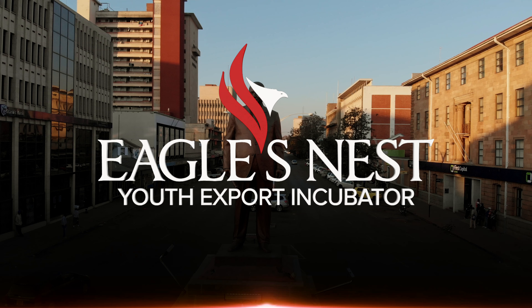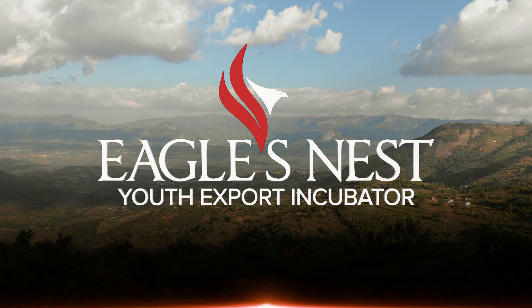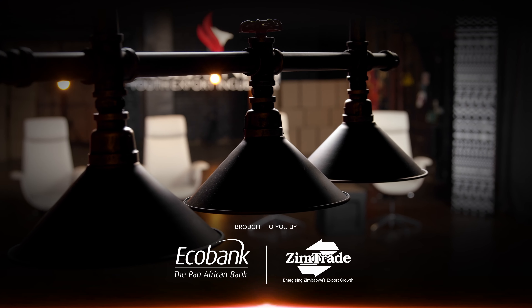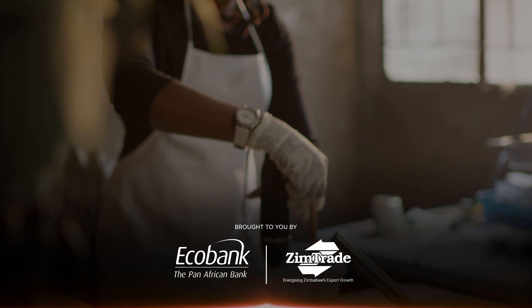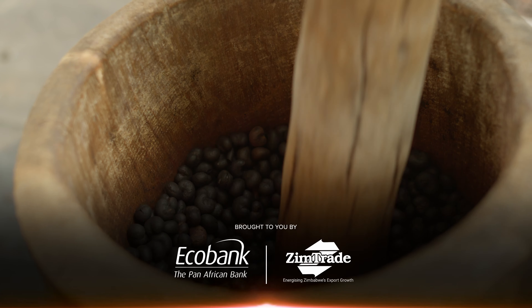Welcome to the Eagles Nest Youth Export Incubator, the platform where young, daring entrepreneurs are given the wings to soar in the global market. The Export Incubator is designed to help young businesses grow and succeed in the international market by providing them with the necessary tools, resources and expertise.